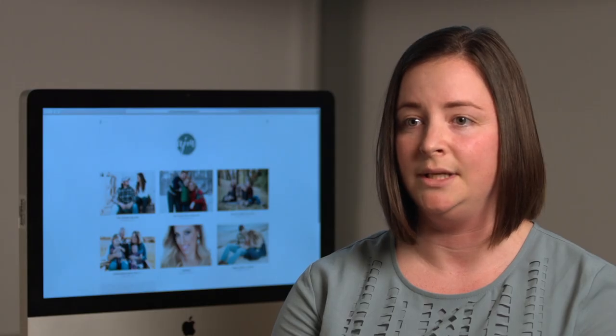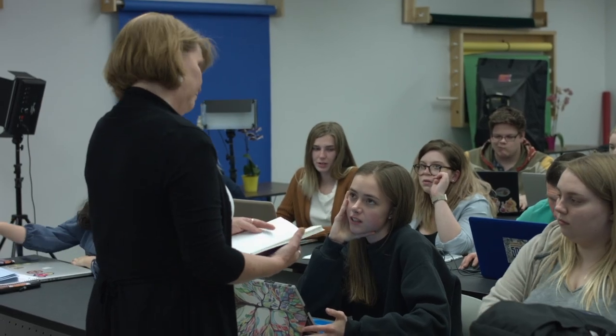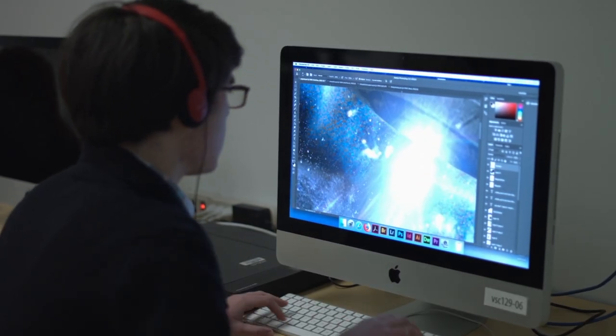I learned people skills — how to talk to people, how to talk to my clients, how to take critique positively and do what I needed to do to make the client happy. Delaware Tech has prepared me to work with clients, not just presenting them a design, but being able to build a trusting relationship and show that you're professional and not just an artist.